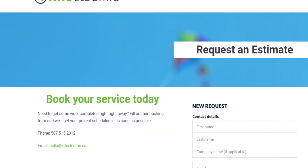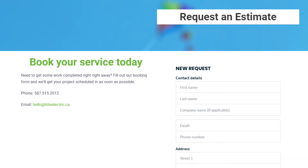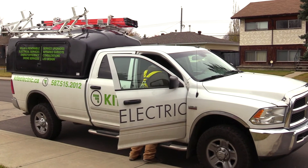Not every service upgrade is equal. Ours are completed on time, on budget, and specifically to what you request. We can supply, design, and install a service upgrade for you to meet every one of your needs.